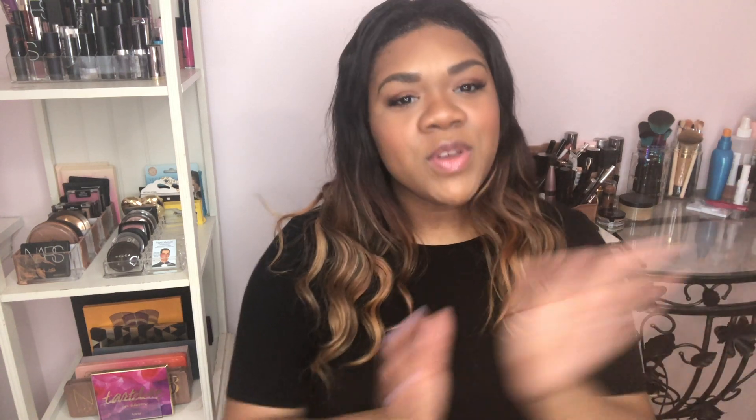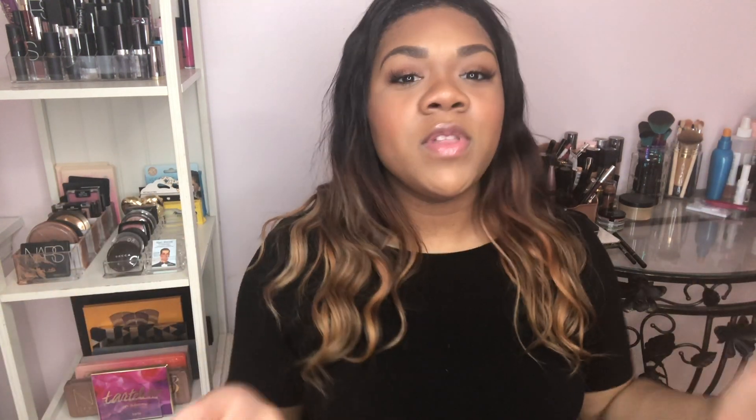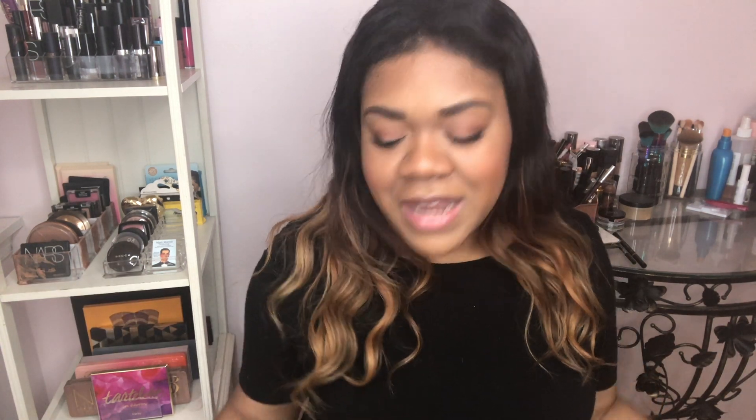Hey guys, welcome back to my channel! I'm so excited for today's video. If you guys are new, my name is JL and this is my lovely community where I get to share all things I think are beautiful with all of you lovely people. If you guys are coming back, thank you so much for joining me again.